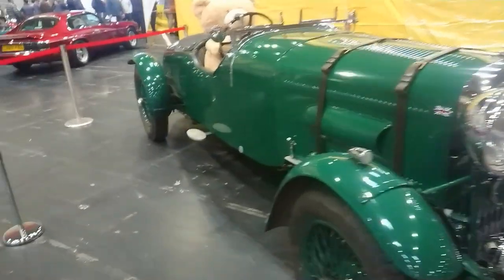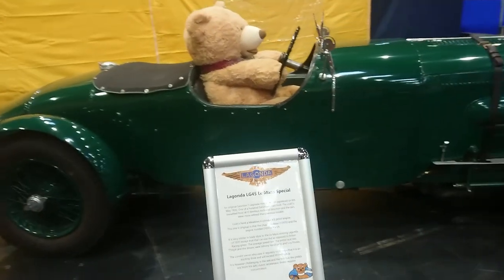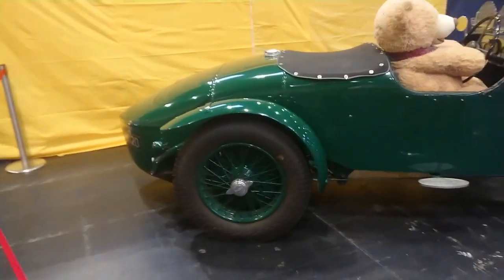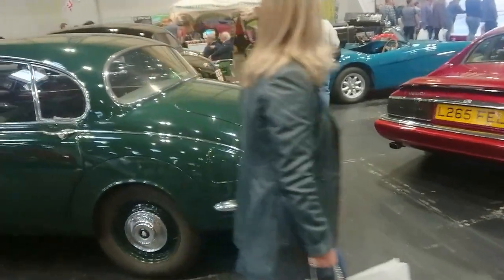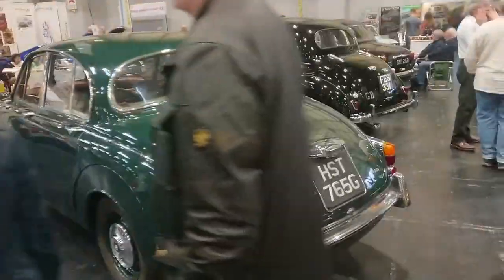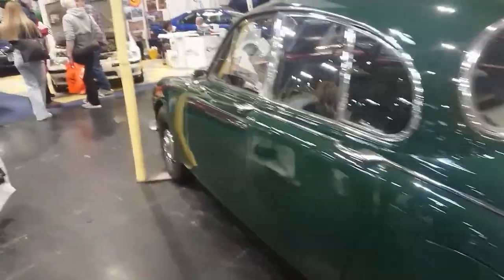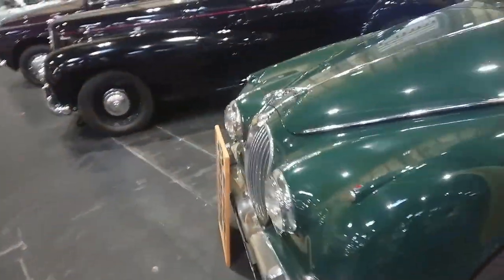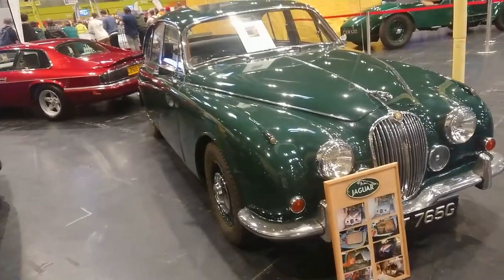Sporting Bear in a Lagonda here — 1936 Lagonda LG 2045 Le Mans Special. 1968, 1969 Jaguar 240. Actually I think they were discontinued in 68, so very late. Mark II variant indeed, and 240 will be a base block.